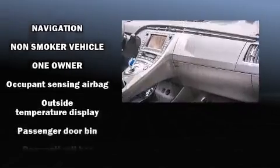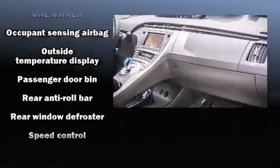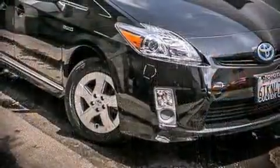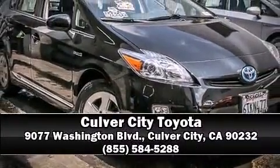This vehicle has achieved certified pre-owned status by passing Toyota's comprehensive certification process. Our team is professional and we offer a no-pressure environment. Stop in and take a test drive.